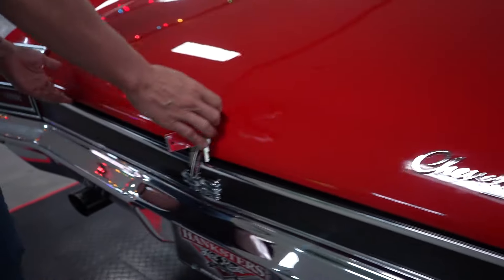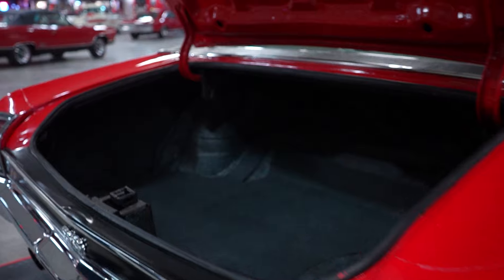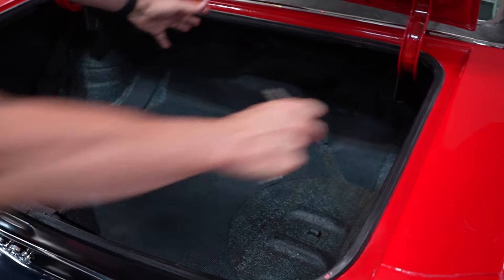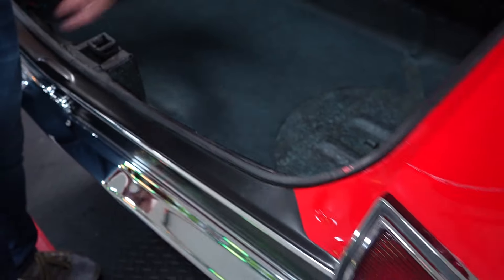Checking out the trunk — no jack, no spare; it would be located right here if there was one. But the trunk pan is in real nice shape with no rust or rot.